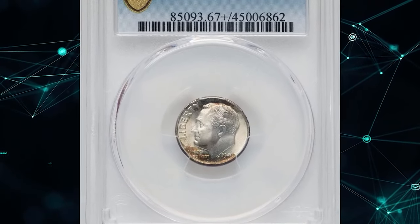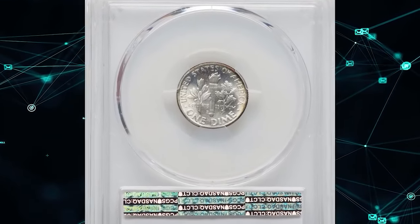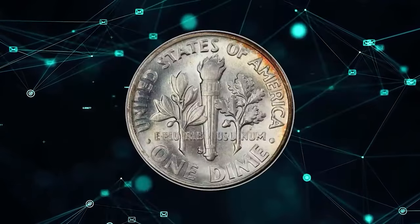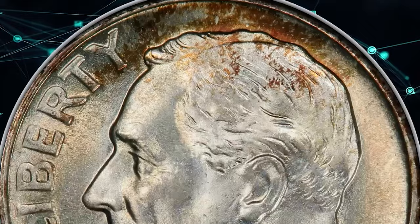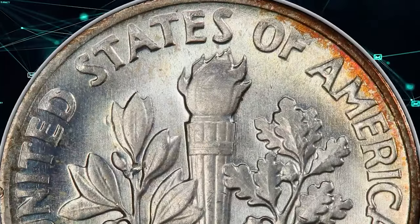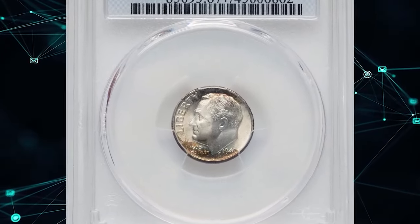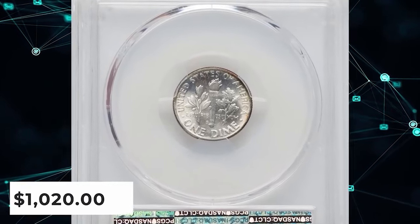1949 S Roosevelt Dime, graded in mint state 67 plus full bands by PCGS. One of the pivotal dates in the series, the 1949 S Roosevelt Dime ranks second in scarcity only to the Philadelphia Mint's 1955 production of 12,450,181 pieces. Despite a mintage of 13,510,000 pieces, this coin cannot be deemed truly rare. Nevertheless, it stands out as one of the more captivating pieces in the series and carries a premium compared to the other, more frequently encountered years. This plus-designated specimen fetched a sum of $1,020 on February 6, 2024.